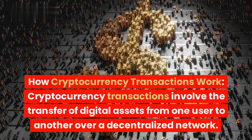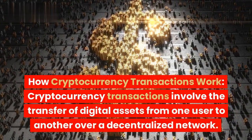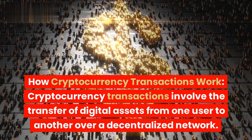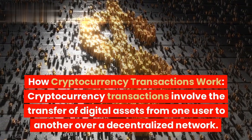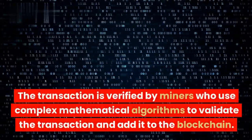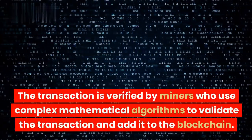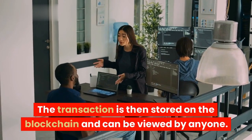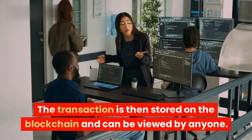Cryptocurrency transactions involve the transfer of digital assets from one user to another over a decentralized network. The transaction is verified by miners who use complex mathematical algorithms to validate the transaction and add it to the blockchain. The transaction is then stored on the blockchain and can be viewed by anyone.